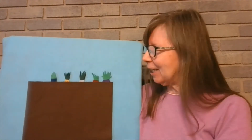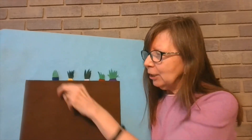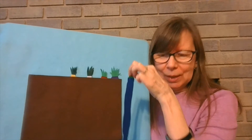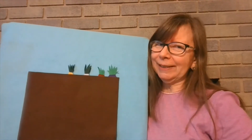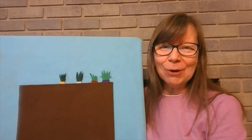Five crunchy carrots growing in the ground. Along came a bunny not making a sound. She pulled on the top as hard as she could, and out popped a blue carrot. Mmm, was it good?